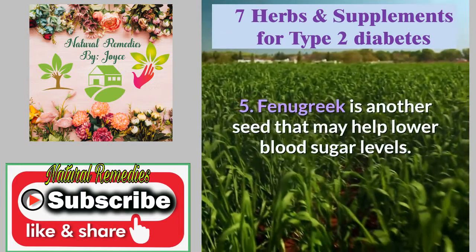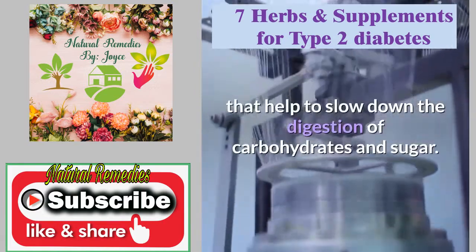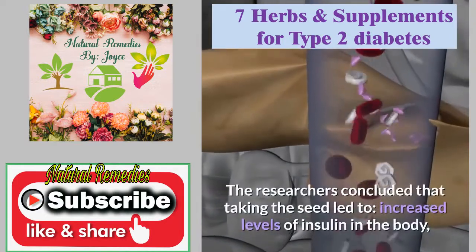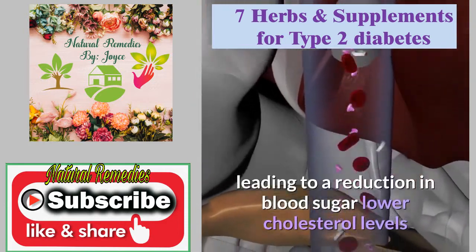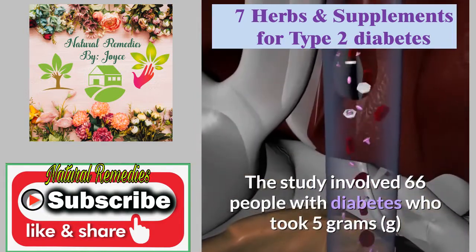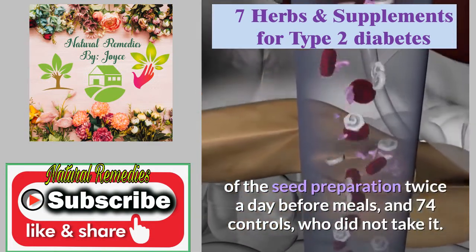Fenugreek is another seed that may help lower blood sugar levels. The seeds contain fibers and chemicals that help to slow down the digestion of carbohydrates and sugar. Researchers concluded that taking the seed led to increased levels of insulin in the body, leading to a reduction in blood sugar and lower cholesterol levels. The study involved 66 people with diabetes who took 5 grams of the seed preparation twice a day before meals, and 74 controls who did not take it.